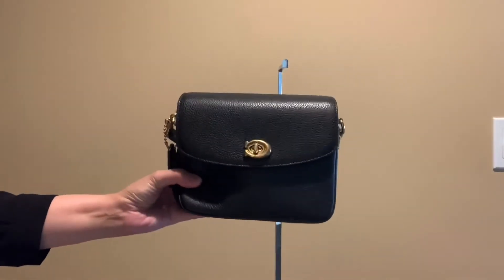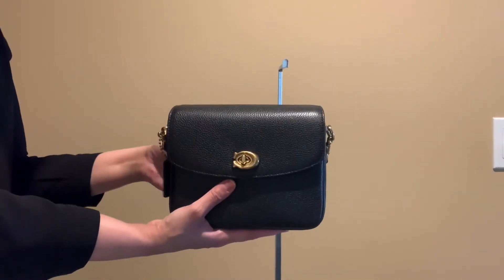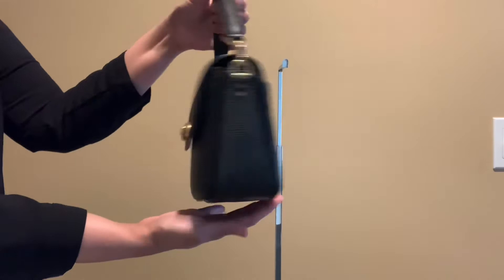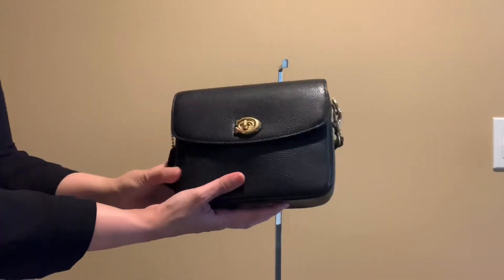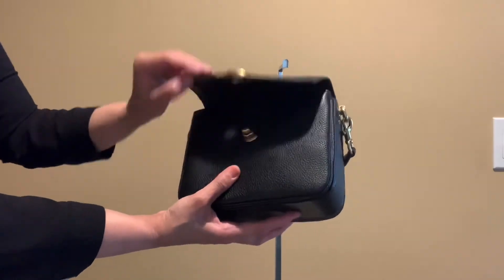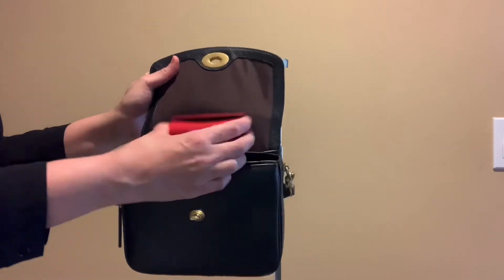This is great quality leather — Coach makes great pebble leather. You can fit all your essential items in here. I think you'd be happy using this bag for errands, and I'm glad I added it to my handbag collection.